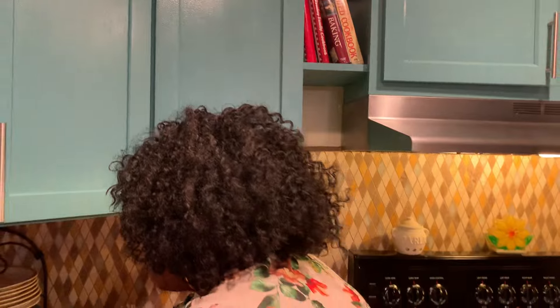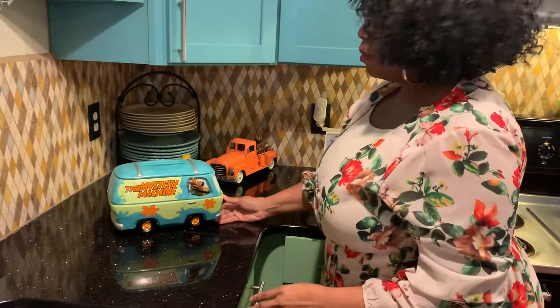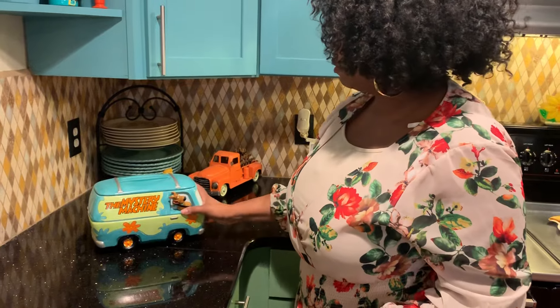Thank you so much, I hope you enjoyed my kitchen. Let me show y'all my cookie jar — this is my favorite piece. I love that. There's no cookies in there though. I love y'all, thanks for hanging out with me. Talk to you soon. Bye.